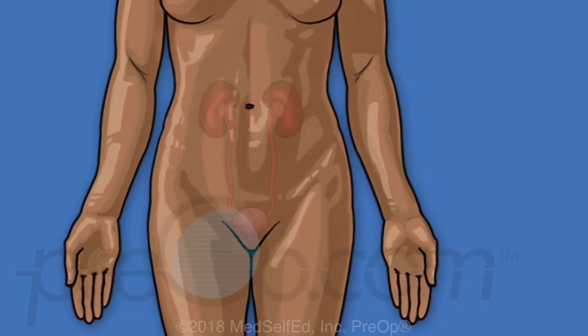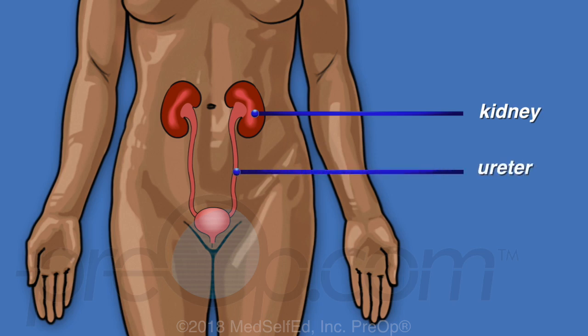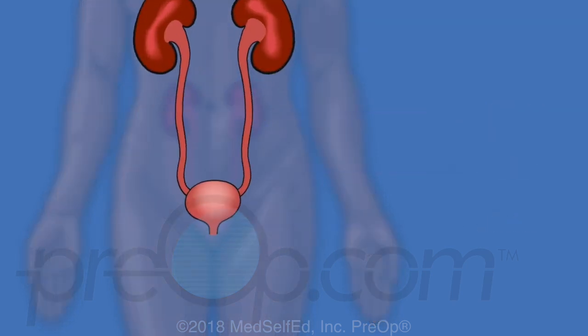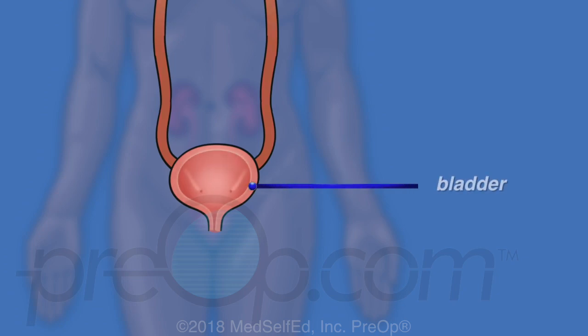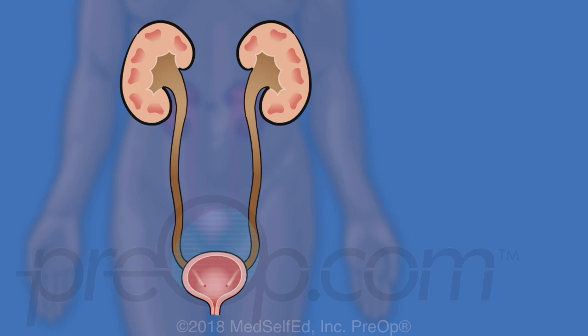The normal body has two kidneys in the middle of the back, under the lowest ribs. Kidneys filter and clean blood to make urine. Ureters drain urine from the kidneys to the bladder. The bladder empties urine from the body through another tube called the urethra. The urinary tract includes all of these structures: the kidneys, ureters, bladder, and urethra.